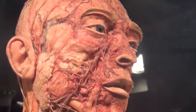Body Worlds is an exhibition that is all about you — it is all about life. What we show is a wonderful collection of anatomical specimens that are beautifully dissected and permanently preserved by a technology called plastination.